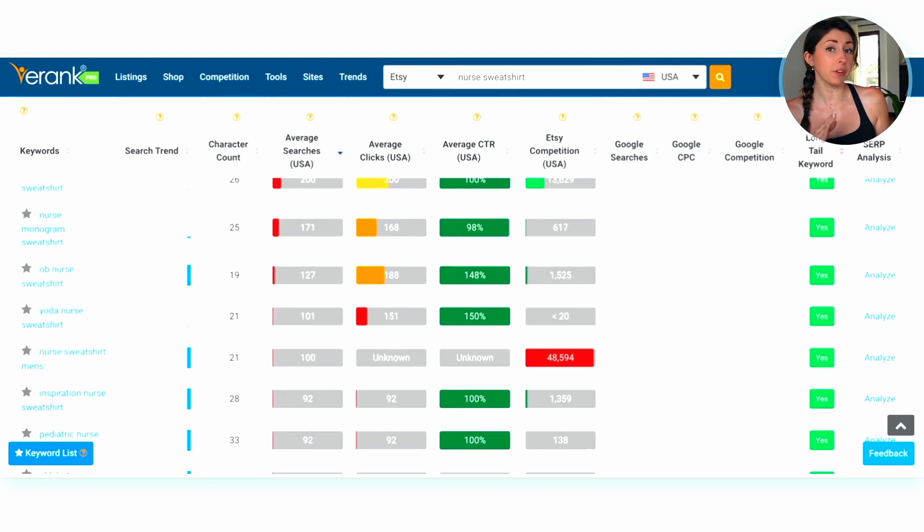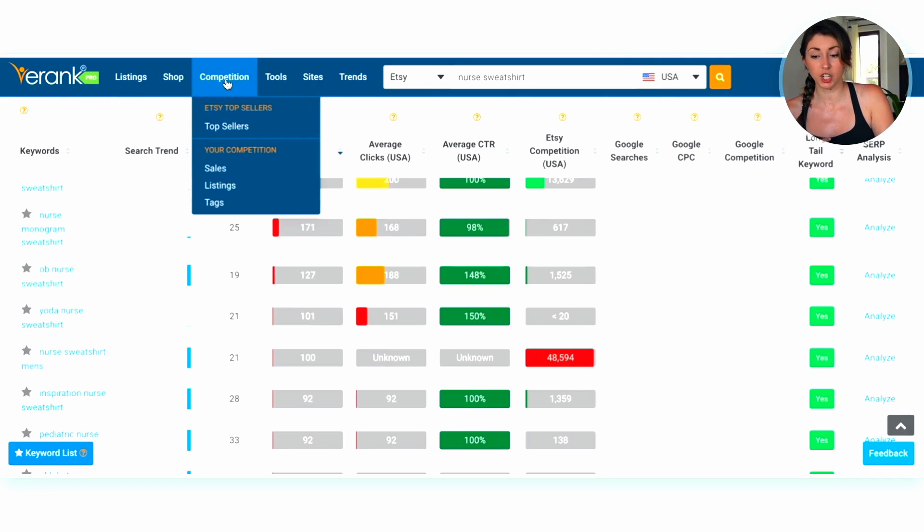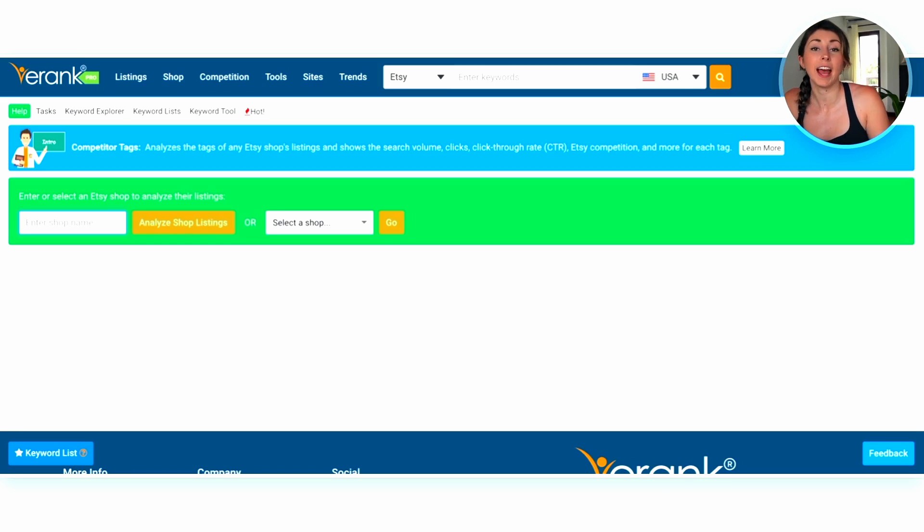Another way to come up with niches — say you don't even know what niche you want to design for — you can look up what your competitors are using for tags to see if those are keywords you want to be using. First on Etsy, look for a competitor or someone designing in similar niches, and grab their shop handle. Then in eRank, come over to Competition and go to 'Your Competition and Tags.' Paste in the Etsy shop name of whose tags you want to see and hit 'Analyze Shop Listings.'